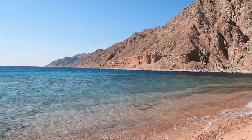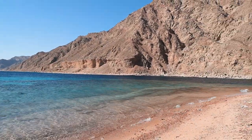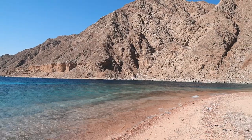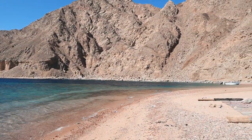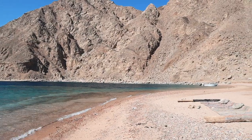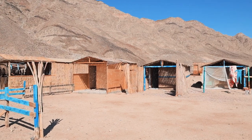Ras Abu Ghallum is known for its crystal clear waters and corals, which makes it a great spot for snorkeling or scuba diving. There is a Bedouin settlement on the beach and it's possible to rent out a hut there and stay for a couple of nights if you want something like a really remote escape.